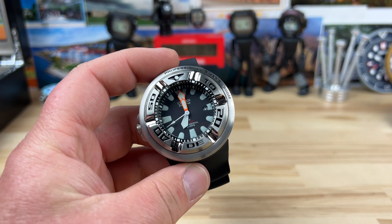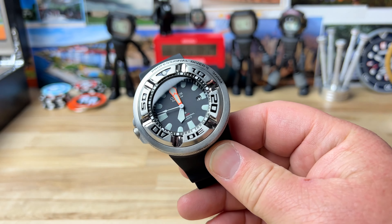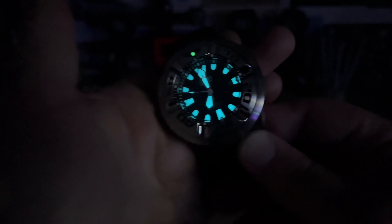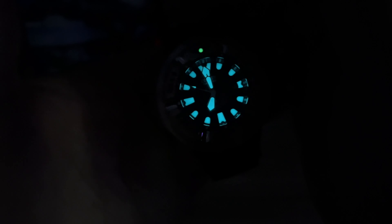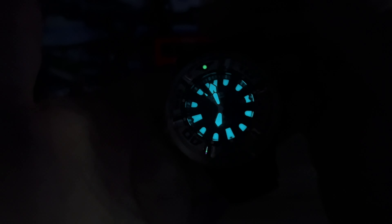The other thing that is awesome on this is the lume. So awesome lume — that crazy cool blue, almost BGW9-looking lume, but it's a Citizen proprietary one, and then a green pip.